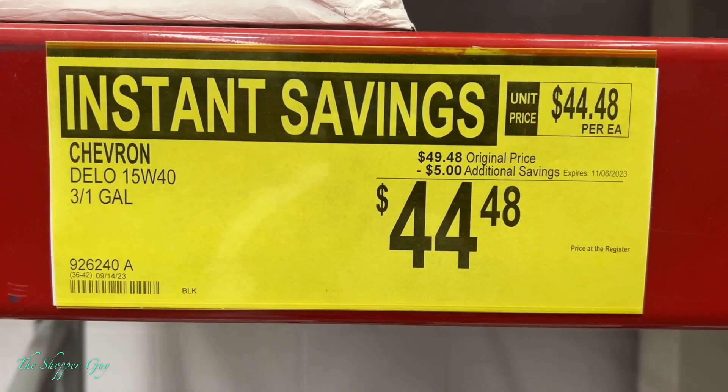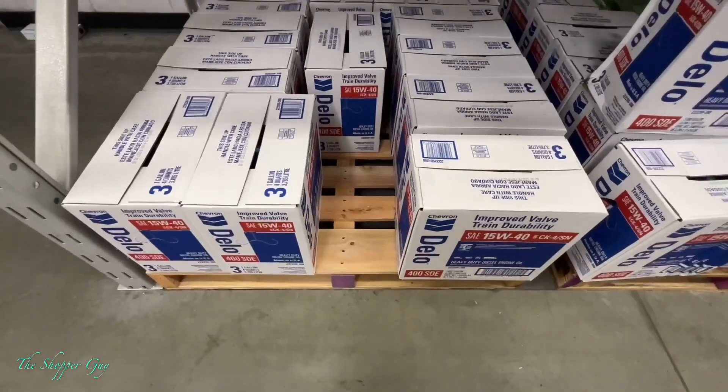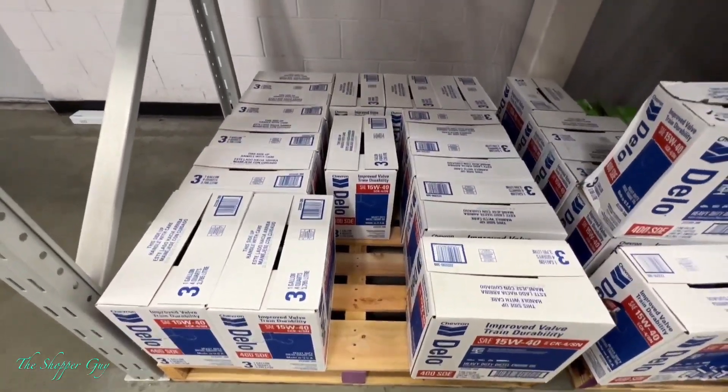Chevron oil — first time I've seen this on sale. Go pick them up before they run out.